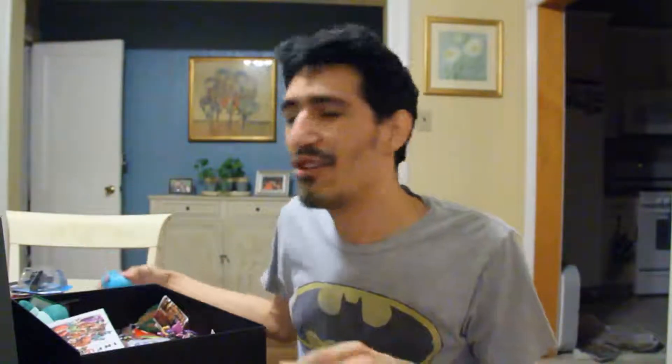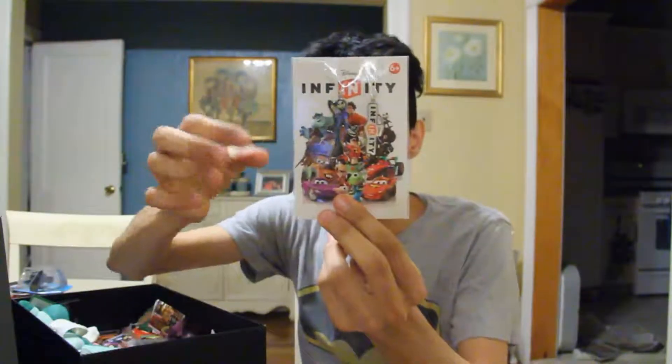I probably should thank them for it, because if you don't know, I basically have a Sully collection. It accidentally started because my brother gave me a Sully Rebel Tech, and then it just kind of went from there where everyone was giving me Sully stuff, and now I have a whole bunch of Sully things. I also have this Disney Infinity keychain of Jack Skellington and the Infinity logo.